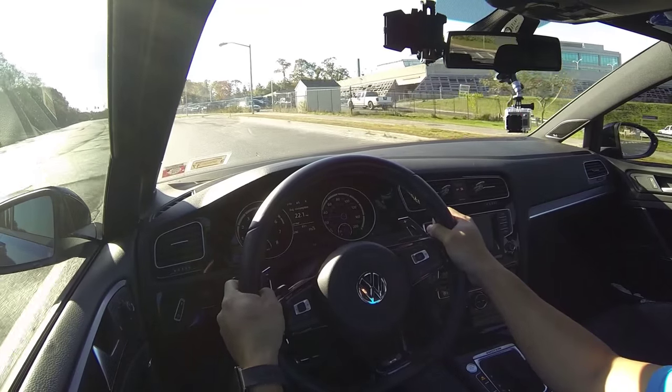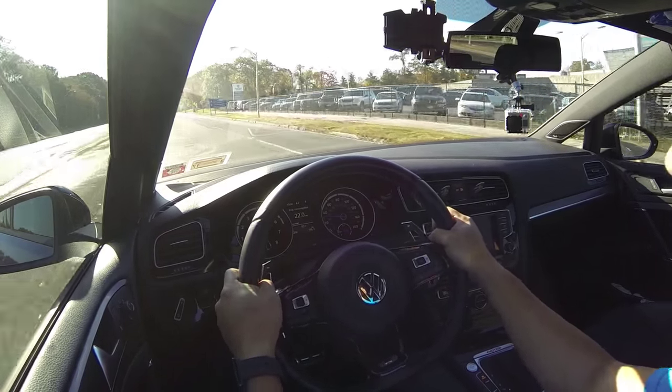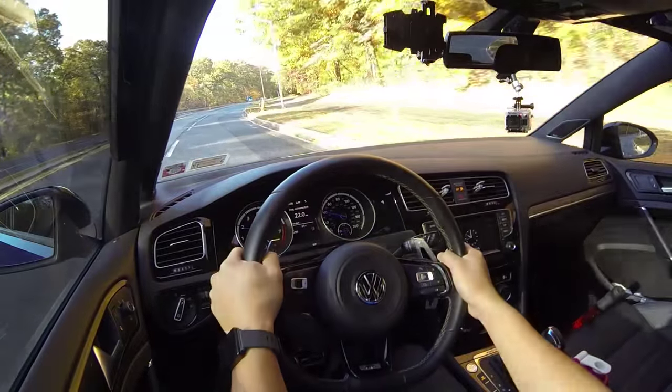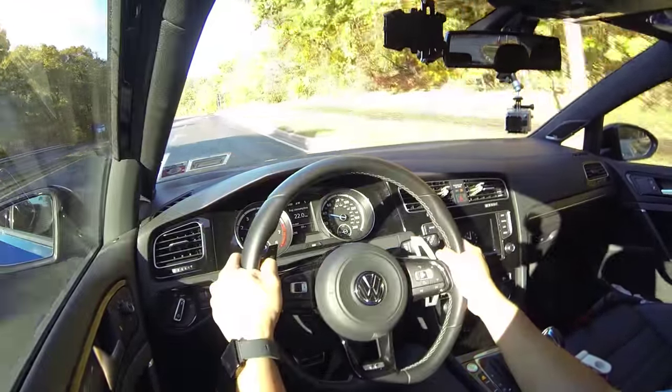I want you guys to decide for yourself whether the manual makes sense for you or the DSG. So let's start with the first reason why you should get the DSG. The first reason why the DSG trumps the manual is if you're gonna be carrying people around in your car. At the end of the day a DSG is always gonna be more comfortable for your passengers, so if you care at all about their comfort, a DSG will make more sense than a manual.